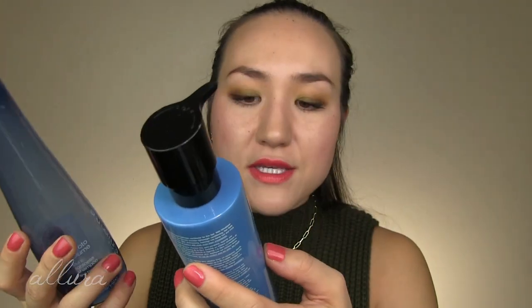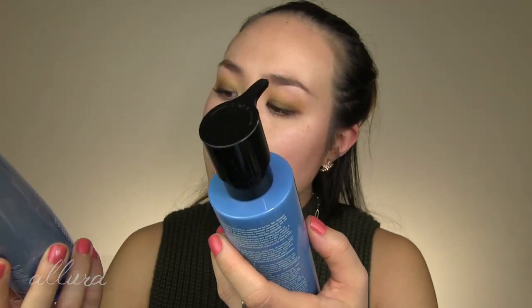This shampoo and conditioner set from Shuamura Art of Hair — this is the Muroto Volume line. I liked the way these smelled and the coloration of the bottles. The conditioner was a little bit thin for me — I wanted something a little more nourishing — but I really enjoyed this line overall.